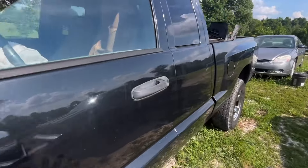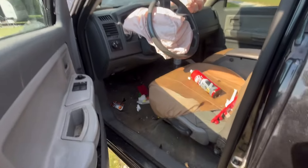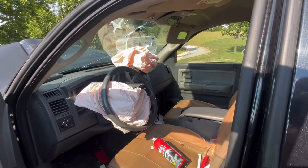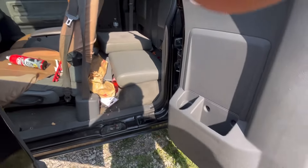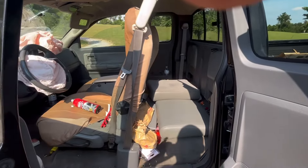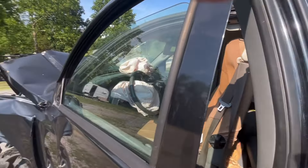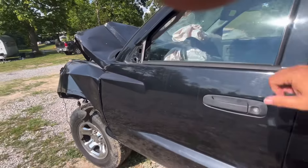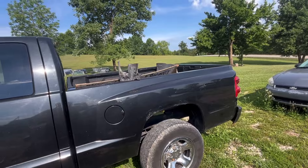It's still got trash and stuff in it so I haven't had a chance to clean it out yet. Of course, naturally the airbags blew on it. Probably tomorrow we'll try to get all the trash and stuff out of it and get it cleaned out so that we can get her processed.